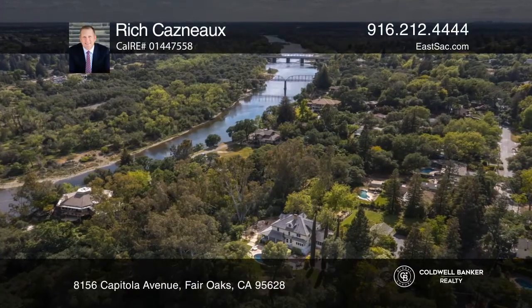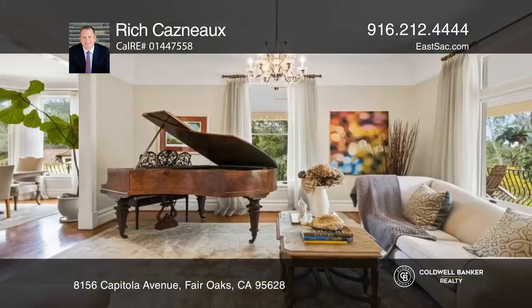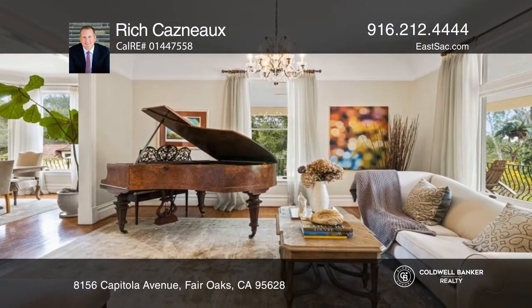Perched atop the Fair Oaks Bluffs sits a stunning four-bedroom, three-and-a-half-bath historic retreat that couples charming original details and high-end amenities.